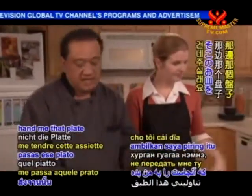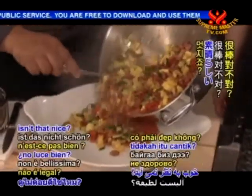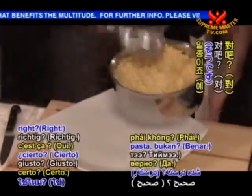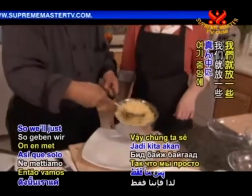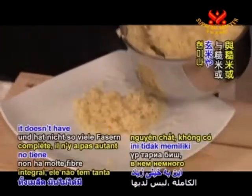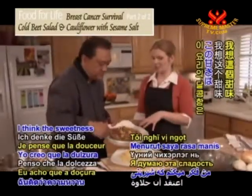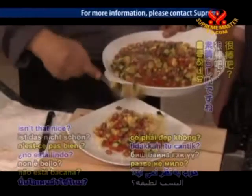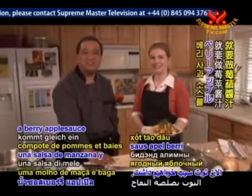We'll take a plate and add our squash right on top of the couscous, putting some in the middle. Look at that — isn't that nice? And that's basically it for this dish. Are you ready for dessert? Always! Okay, we have a berry applesauce coming right up.